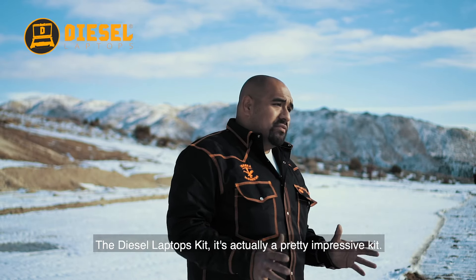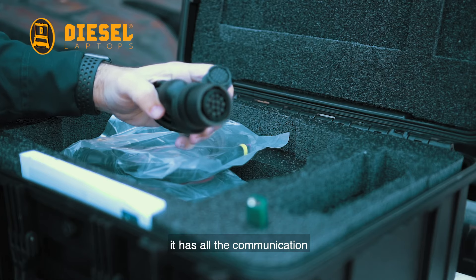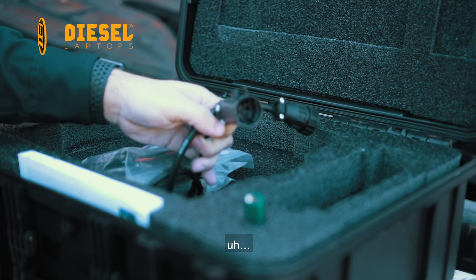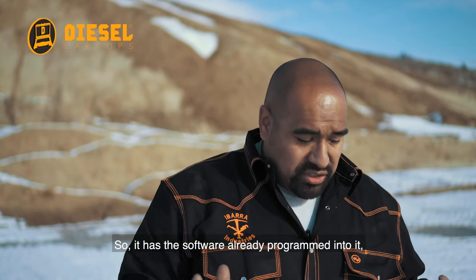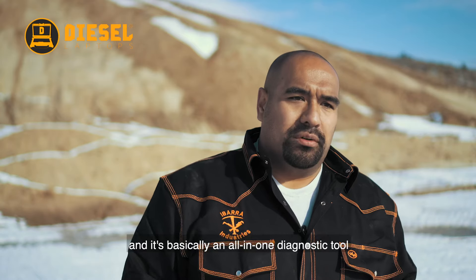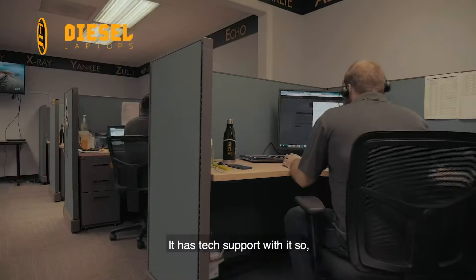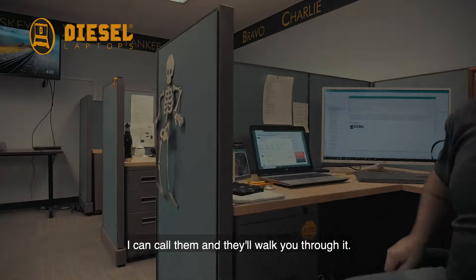The diesel laptop kit — it's actually a pretty impressive kit. It comes in a nice little box, a nice carry case. It has a laptop, has all the communication cables, and then it actually has the tech-to-com communication box. It has software already programmed into it. It's basically an all-in-one diagnostic tool for anything that has a diesel motor. It has tech support with it, so if I have a problem, if I'm stumped, I can call them and they walk you through it.